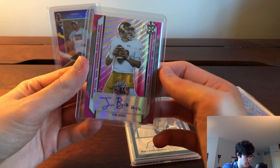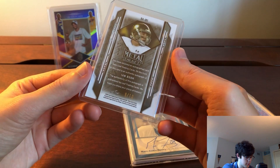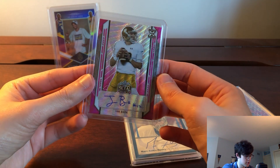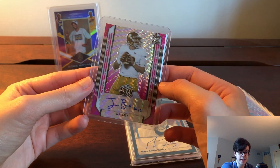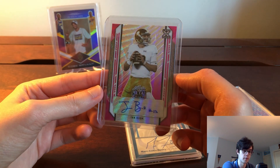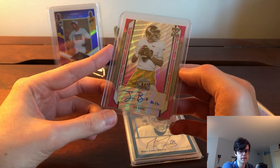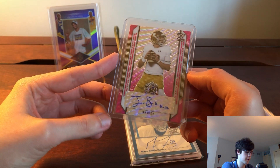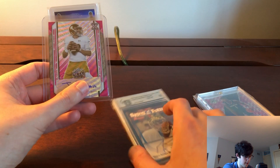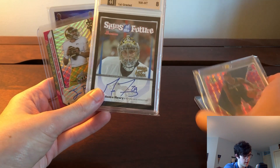This was so cool — an Ian Book auto from Leaf Metal Draft, out of 10. That pink and wave design looks so good. Really excited to add this one to the Notre Dame PC. I've got some Claypool stuff in Notre Dame gear. I don't think I'll ever buy any Ian Book in his NFL gear, but him in his Notre Dame gear has a lot of appeal.